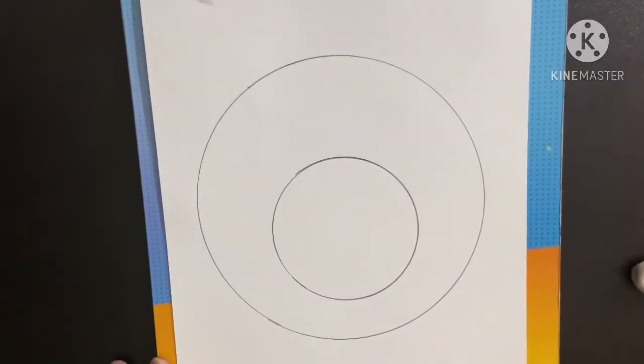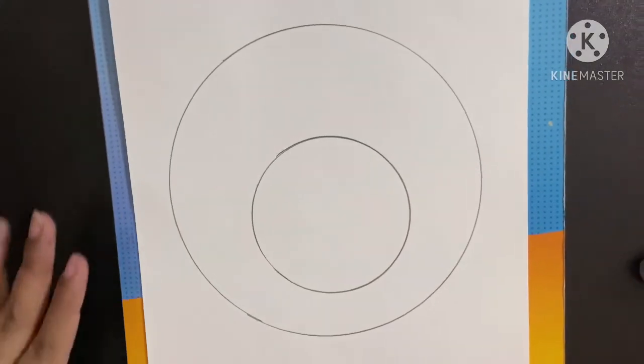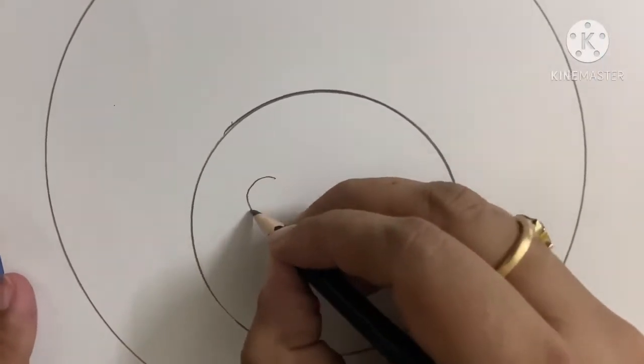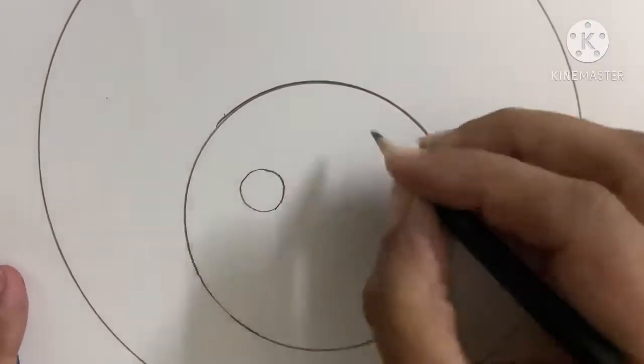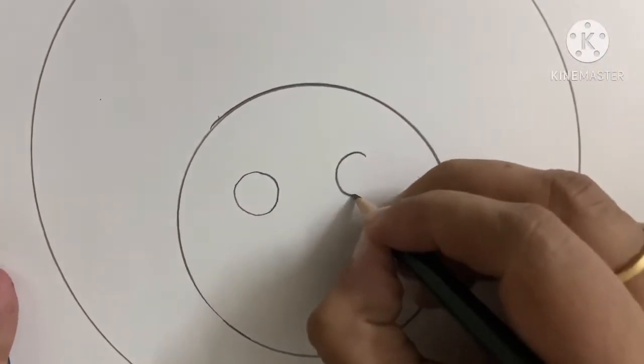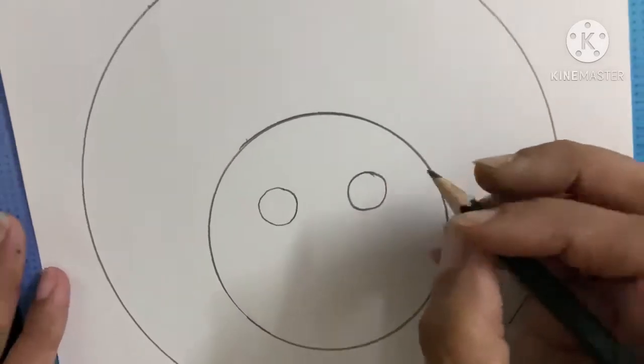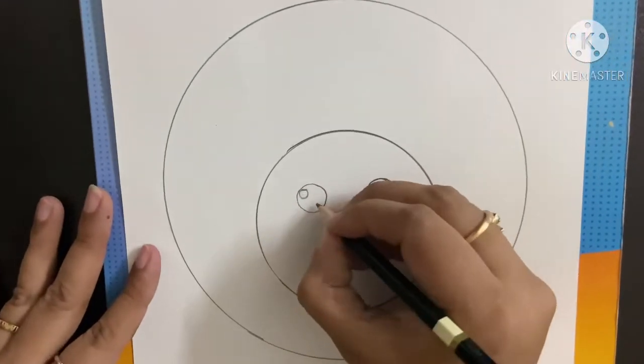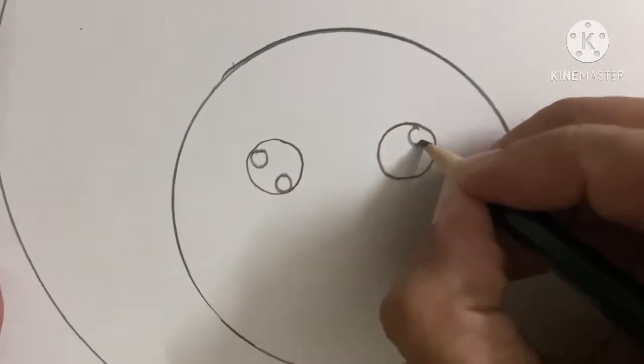Did you see? Now comes the eyes. For the eyes, we will again make two circles — one here and another here. Round, round circles. And small circles, one here, one here. Again, a small circle — one here and one here.